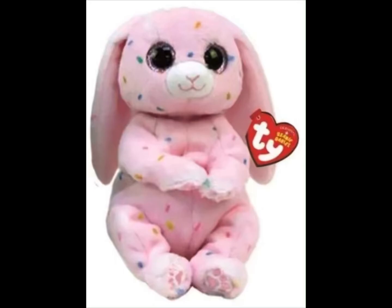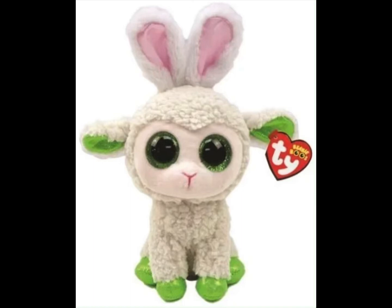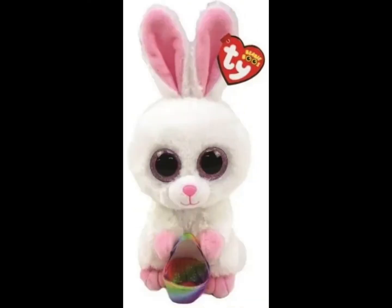They're so cute. Now we've got the Beanie Boos. So this is Mary the lamb, Coop the chicken who looks very like Lemon Drop but just with some bunny ears on, and we've got Sunday the bunny with a little basket.